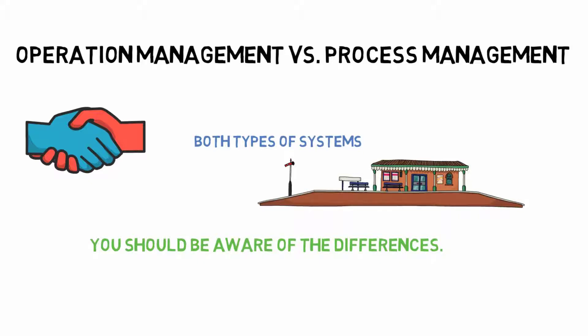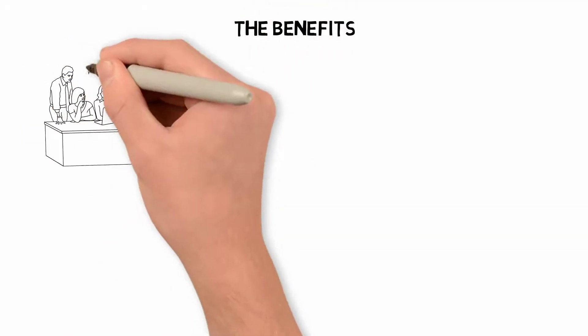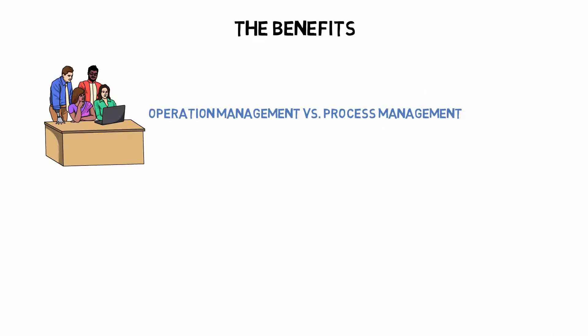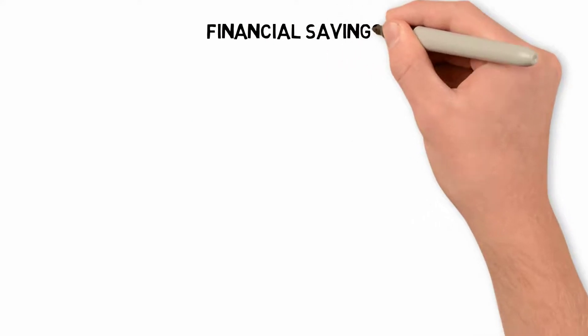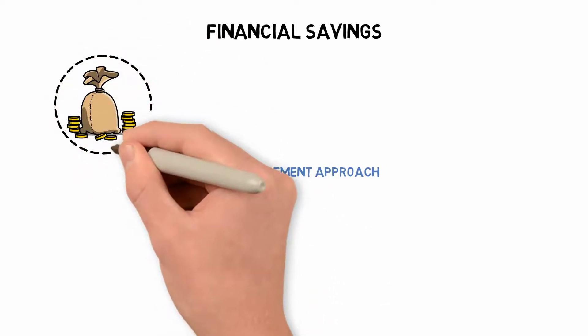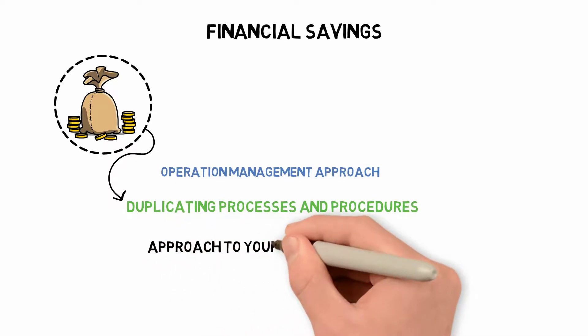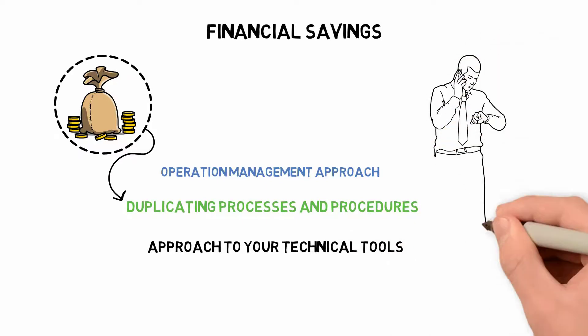Both operation management and business process management have their own set of advantages. Regarding Operation Management, financial savings come from standardizing your service, making your company more effective. This almost always results in financial savings because money isn't wasted on duplicating processes and procedures. Taking a strategic approach to your technical tools means making the best out of what you have while minimizing both financial and time waste.